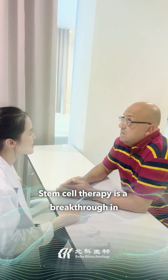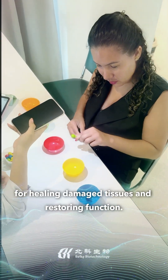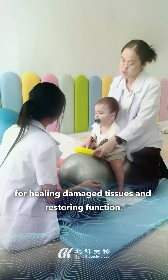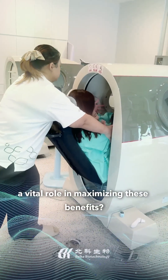Stem cell therapy is a breakthrough in regenerative medicine, offering new hope for healing damaged tissues and restoring function. But did you know that rehabilitation plays a vital role in maximizing these benefits?